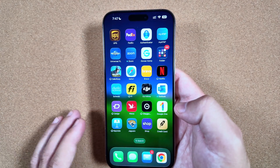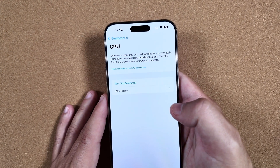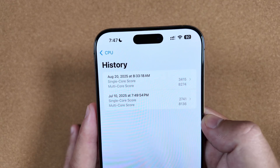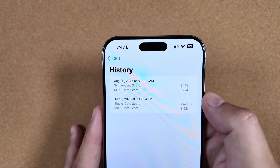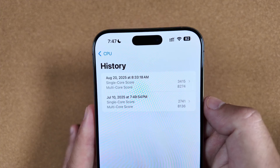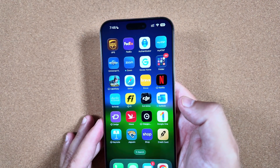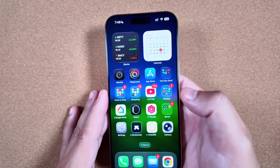If you go into Geekbench, I did run a benchmark out of curiosity to show the progress historically from the beginning of these betas to now. On July 10th, one of the earlier betas, our multi-core score was 8136 — we're now at 8274. But single core took a huge leap forward from 2741 to 3415. That shows they kept making progress through the beta cycle. Beta 7 is out now, and public beta 4 if you're not in the developer beta program.